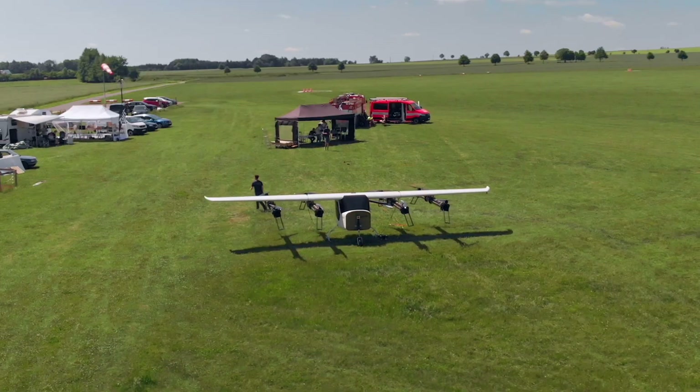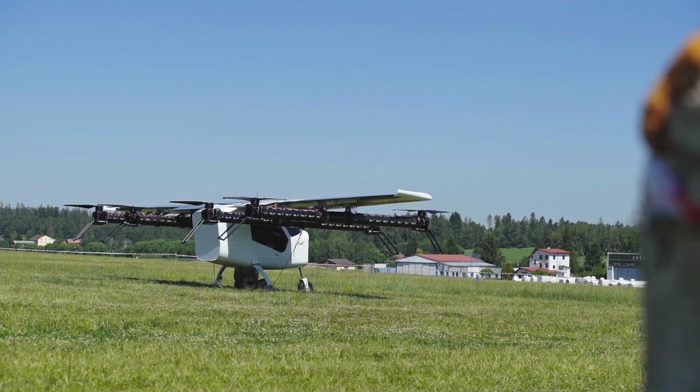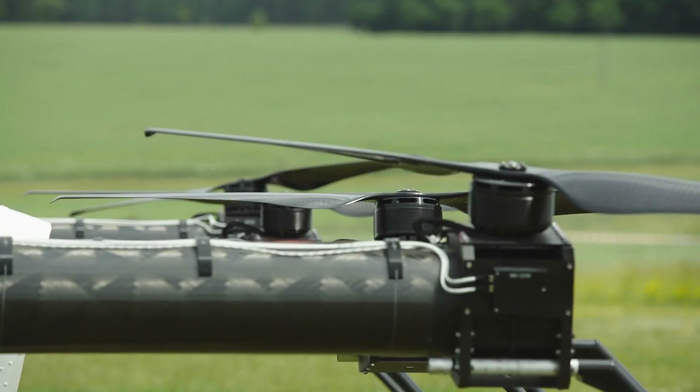The aim of today's test is to fly in the hover mode, just a few meters — up to five meters above the ground.